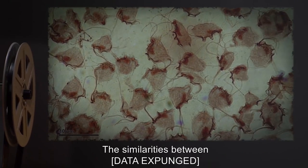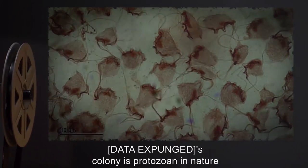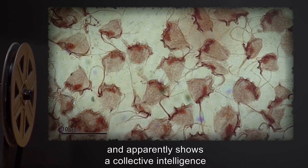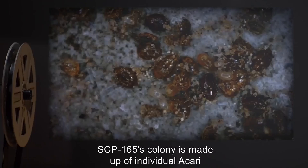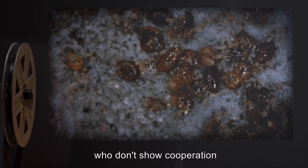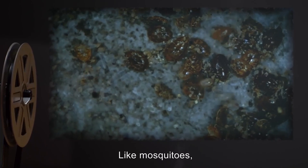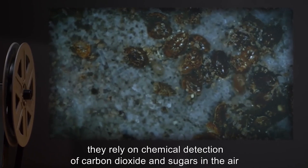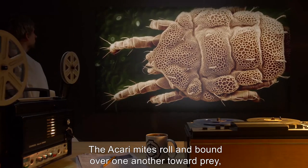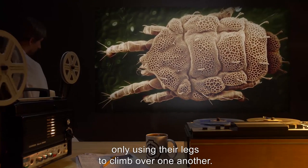The similarities between [Data Expunged] and SCP-165 are only superficial. [Data Expunged]'s colony is protozoan in nature and apparently shows a collective intelligence and awareness that is not understood. SCP-165's colony is made up of individual Akari who don't show cooperation, but rather competition in the hunt for food. Like mosquitoes, they rely on chemical detection of carbon dioxide and sugars in the air to detect prey. The Akari mites roll and bound over one another toward prey, only using their legs to climb over one another.